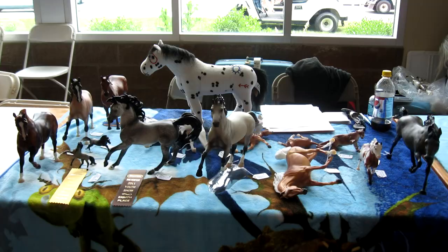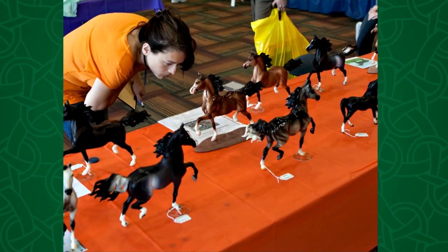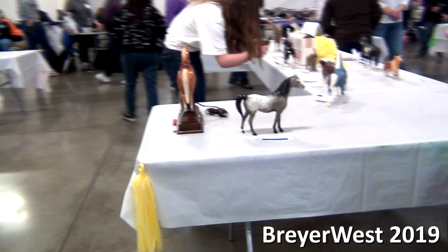I have done the BriarFest Youth Show once, and that was actually my very first time entering a live model horse show. You can even see a few photos of that in my BriarFest 2011 experience video. But I have never shown in the BriarFest Open Show before.